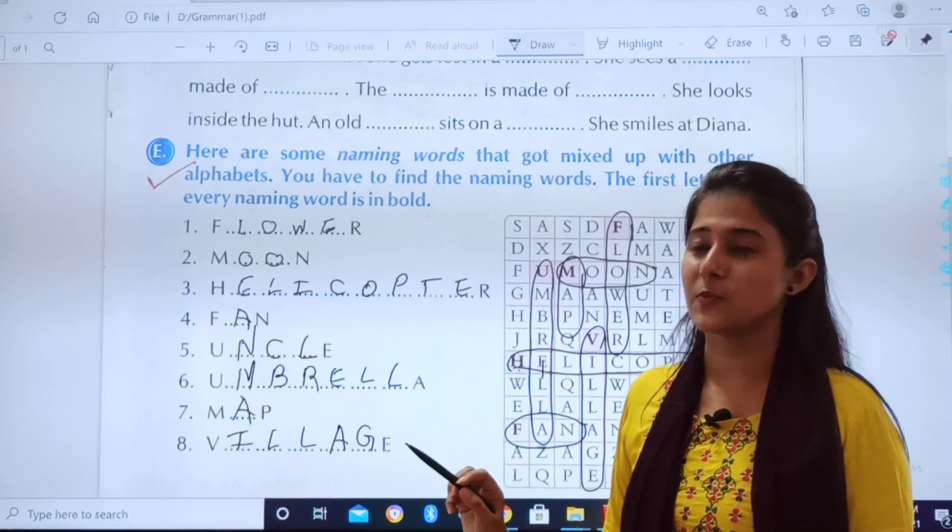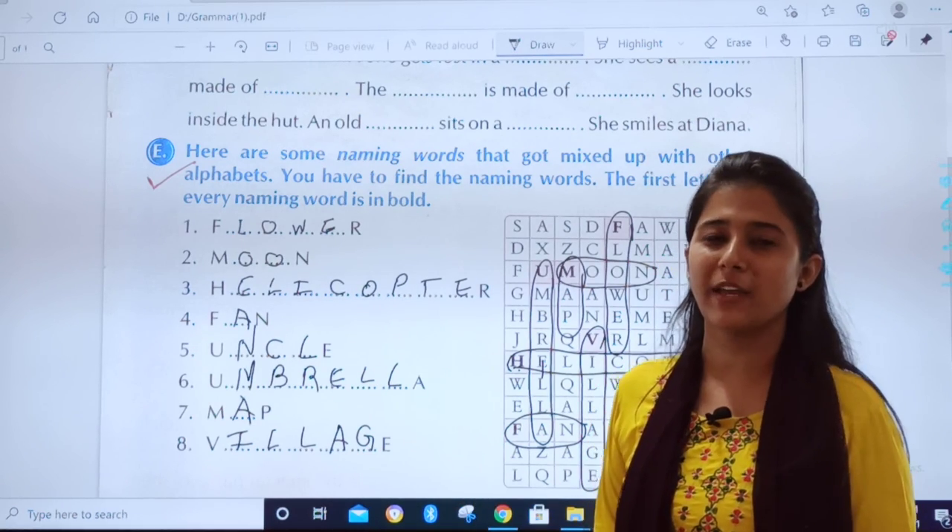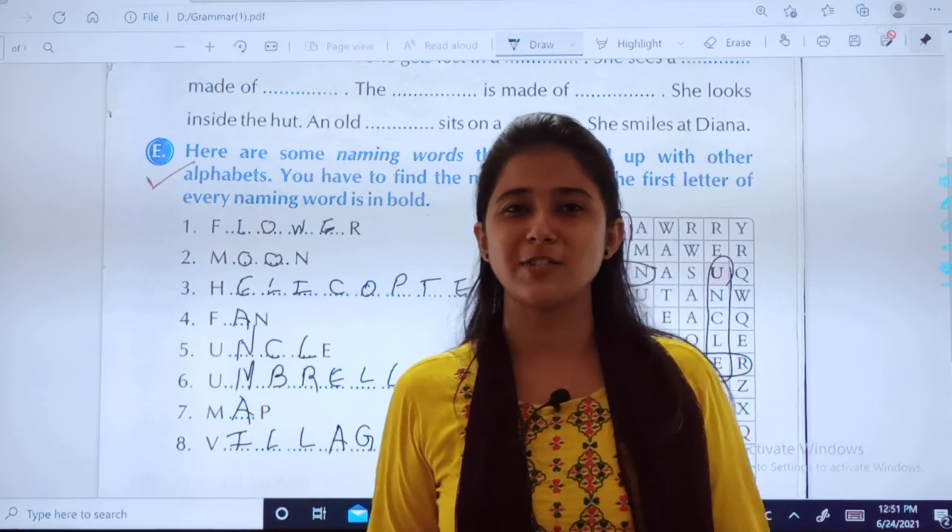Complete this in your textbook and we will meet in the next class with a fresh new chapter. Goodbye! God bless you, dear students.